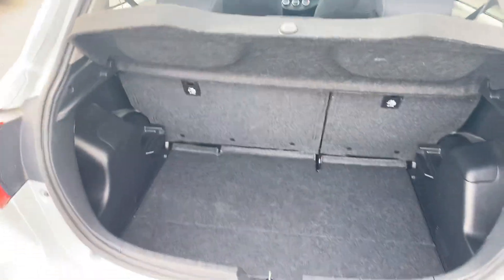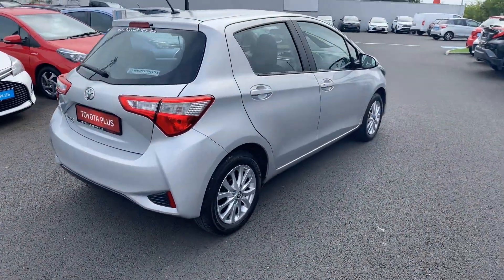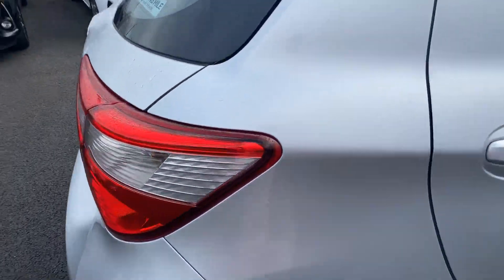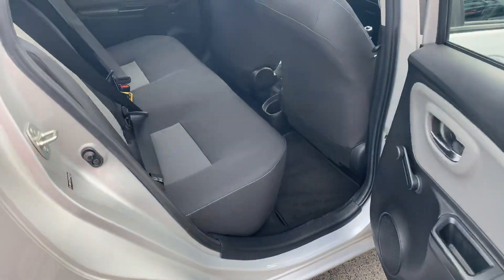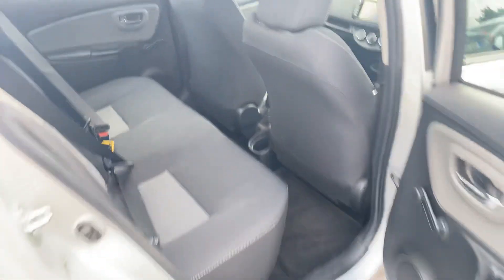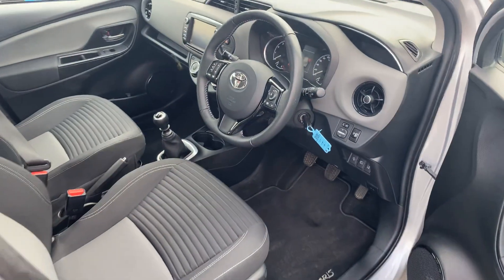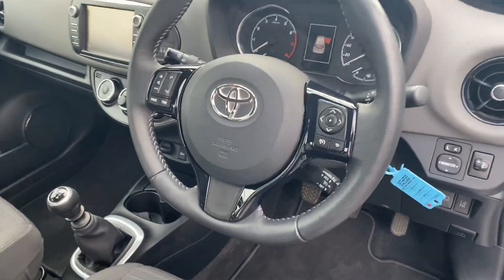The seats do fall down for a 60/40 split. There is nice ample legroom, and two ISOFIX child anchor points. Moving to the front, we have a multifunction steering wheel.